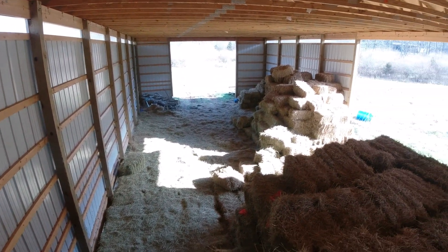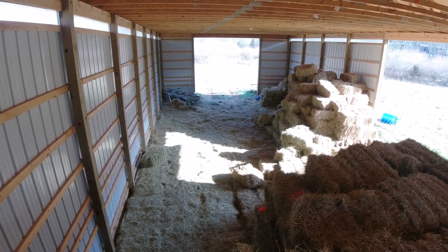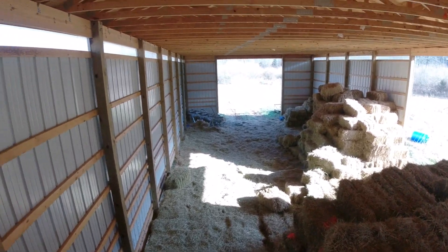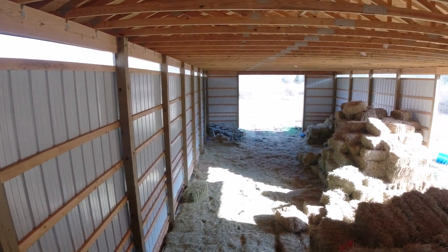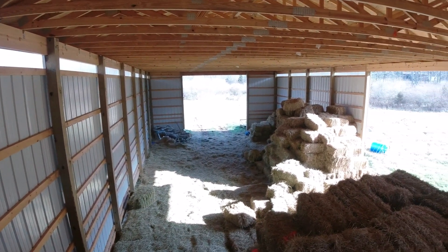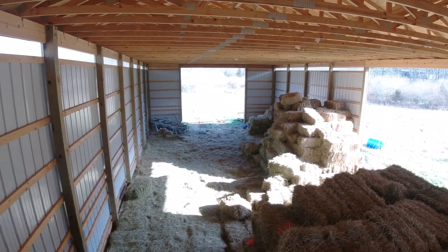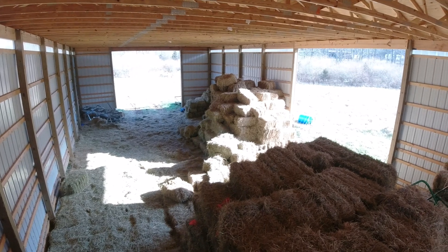We've had a good year. There's a glut of hay in our area — I mean an absolute glut, both round bales and square bales. People are selling at some pretty low prices because of the glut, and also because they're trying not to get stuck with a barn full of hay going into next year.